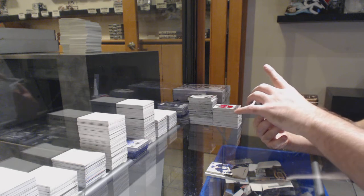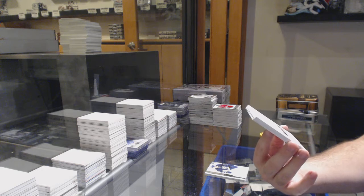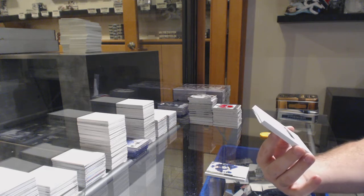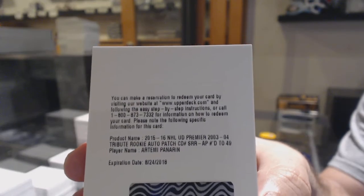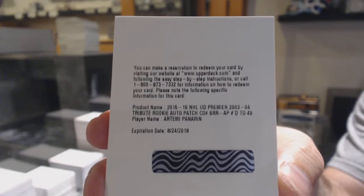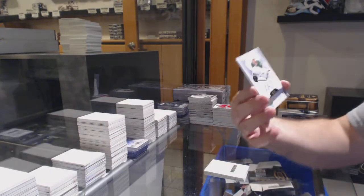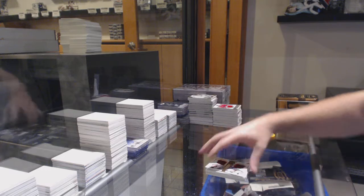We've got a redemption — that is a sexy one. A Tribute Rookie Patch Auto Short Print, number 249, Artemi Panarin. Number 49, Tribute Rookie Patch Auto — that'll be sweet. For the Dallas Stars, number 65, Devin Shore Spectrum Auto. And a dual number 149 of Landeskog-Duchene for the Habs.